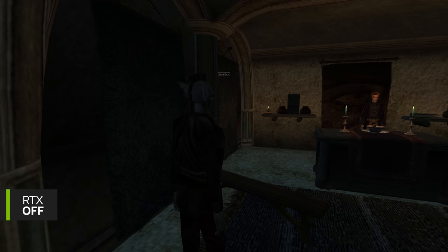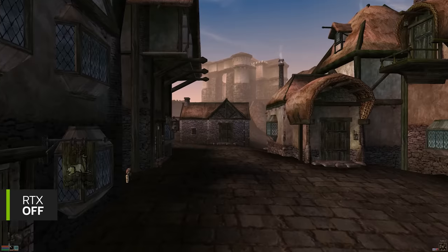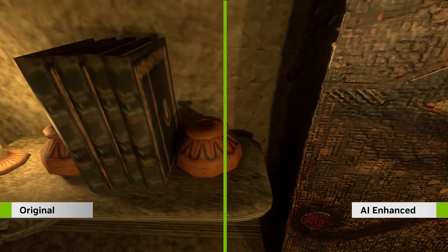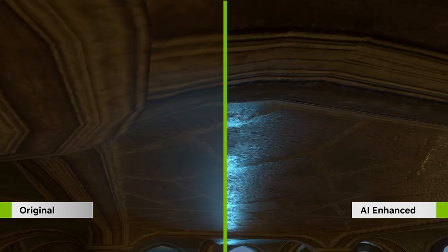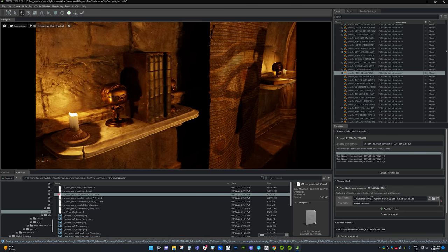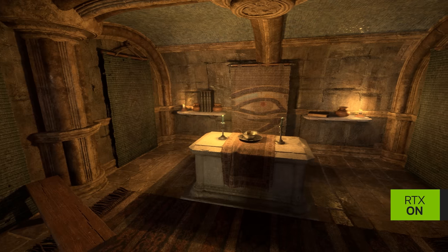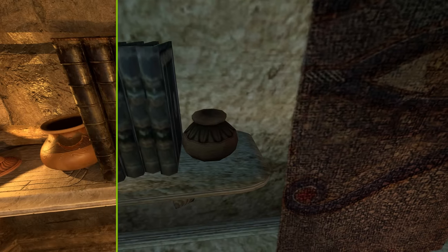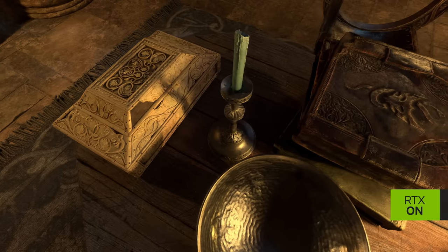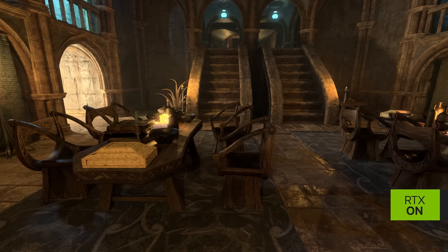Start the game and capture the game into USD, which is loaded into Omniverse. Here we're using Elder Scrolls Morrowind from Bethesda, one of the top modded games of all time. Once in RTX Remix, the AI-assisted toolset has deep learning models to upres textures and assets, and an AI model to convert materials to have physically accurate properties. The rich Omniverse ecosystem of creative tools can then be used to enhance the game assets. When done, export the RTX mod pack and play the game with the RTX renderer. RTX Remix is incredible tech and the most advanced game modding tool ever created.